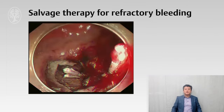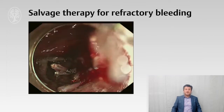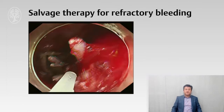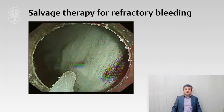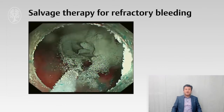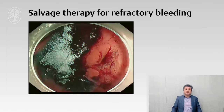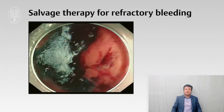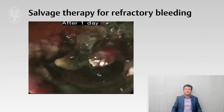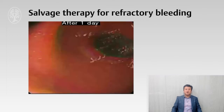This video clip shows a case of Forrest 1A spurting bleeding at ESD. After clipping and injection therapy, bleeding could not be controlled. It was very difficult to define the bleeding focus, so adhesive powder was sprayed on the bleeding site. As you can see, the powder covered the bleeding site without scattering and converted to adhesive gel immediately. The adhesive gel tightly covered the area and bleeding was stopped. After one day, adhesive gel remained covering the ulcer surface.